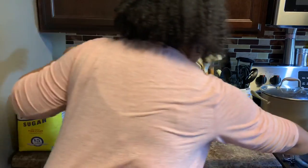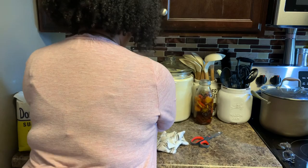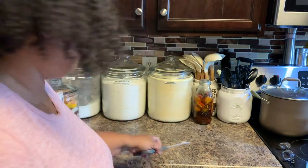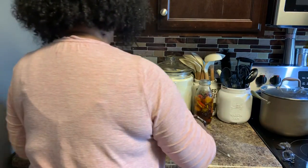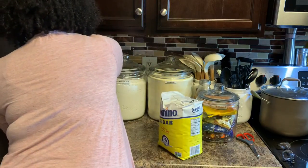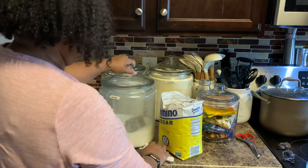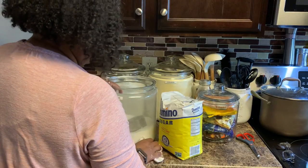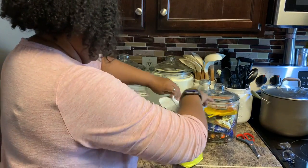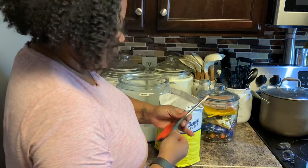Last of the sugar going in. This sugar canister gets the most use.